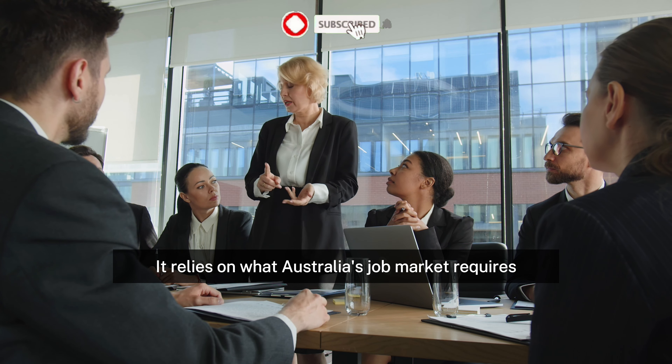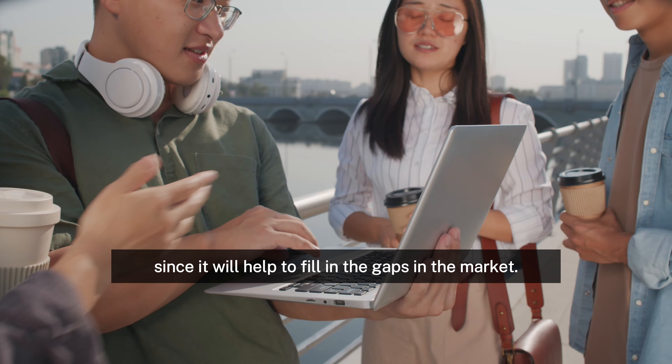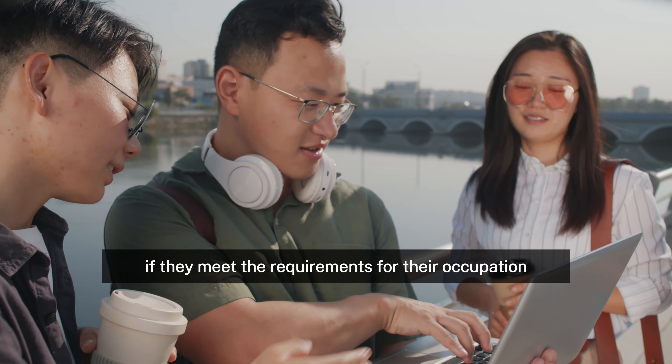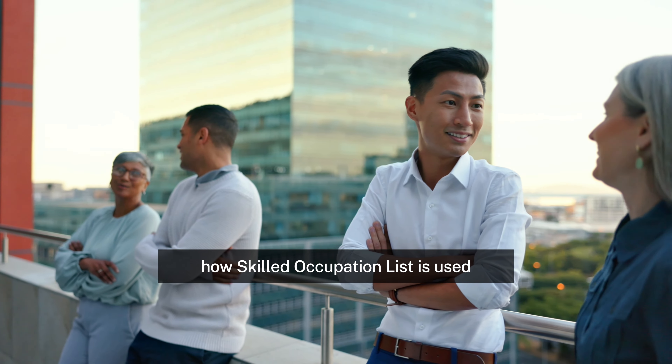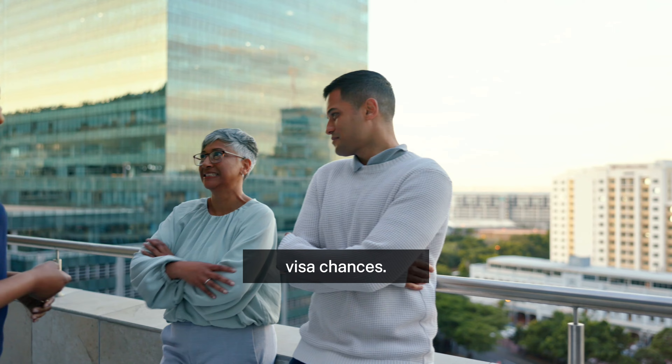It relies on what Australia's job market requires since it will help to fill in the gaps in the market. Candidates may apply for the Skilled Worker Visa if they meet the requirements for their occupation and set of skills as stated in the list. We will discuss the updated Skilled Occupation List for Australia in this video, and walk you through how it is used for Australia immigration, which will allow you to determine how to increase your Australia visa chances.